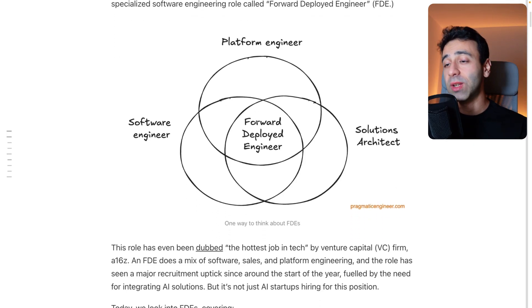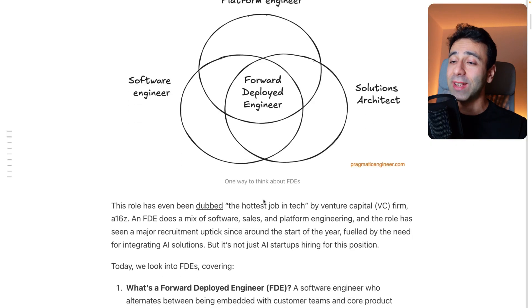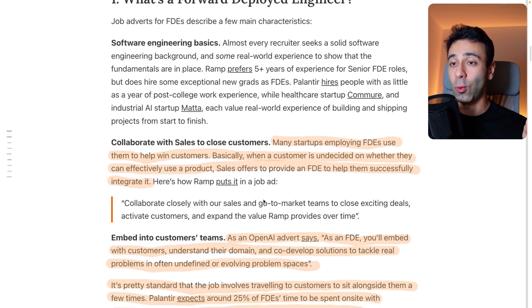Long story short, a forward deployed engineer is sitting between three different disciplines: software engineer, platform engineer, and solutions architect. And I would also add a fourth one, which is sales. You heard me right — I'm going to explain why.